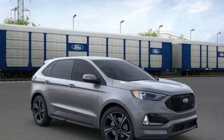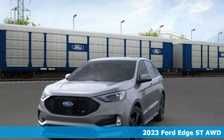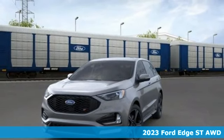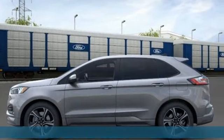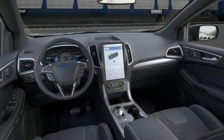Here's a 2023 Ford Edge. Built on tradition. Built to last. Ford. You'll look forward to every drive with features like these: rear parking sensors, doors and push-button start proximity key.